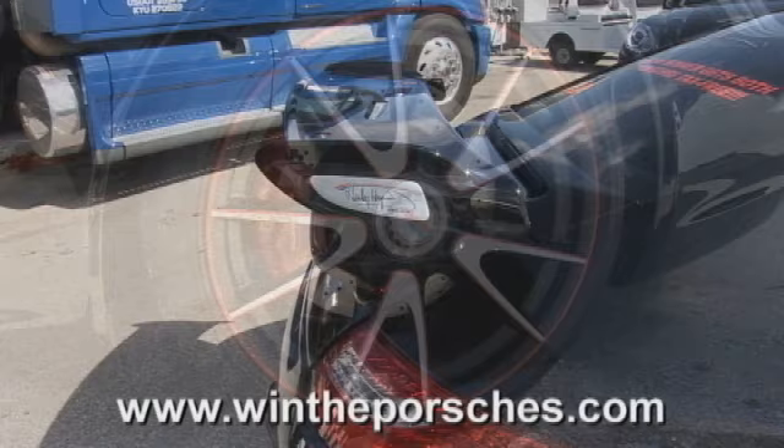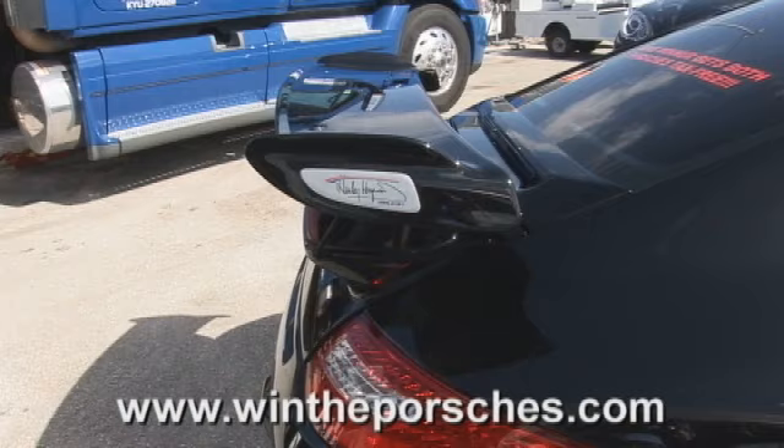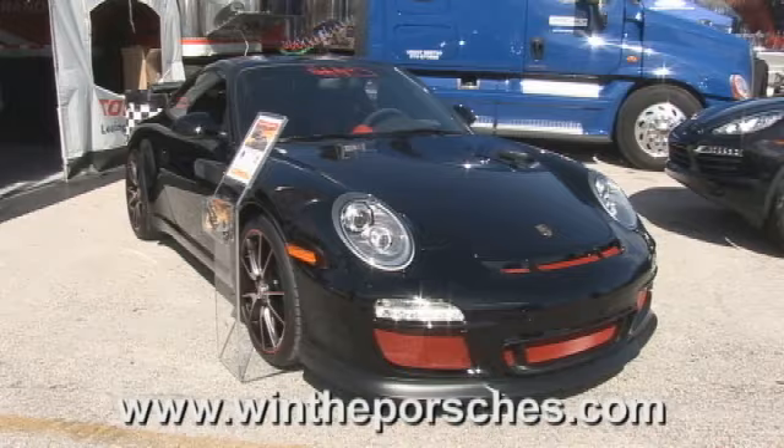Another really cool feature, which I like so much that I'm going to start this on some of our other cars, is this aluminum wing plate that's got Hurley Haywood with the serial number one of one. So only one of these cars will be made just like this one.